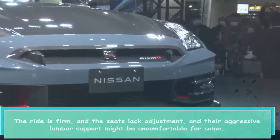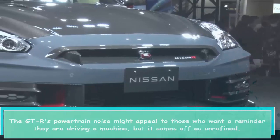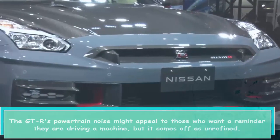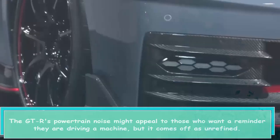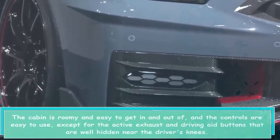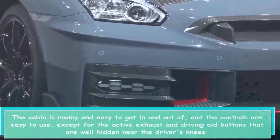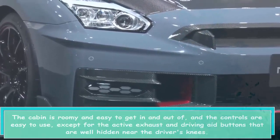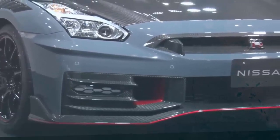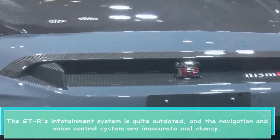The ride is firm and the seats lack adjustment — their aggressive lumbar support might be uncomfortable for some. The GT-R's powertrain noise may appeal to those who want a reminder they are driving a machine, but it comes off as unrefined. The cabin is roomy and easy to get in and out of, and the controls are easy to use, except for the active exhaust and driving aid buttons that are well hidden near the driver's knees.